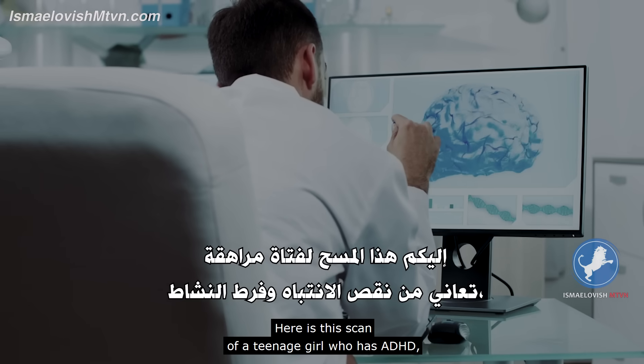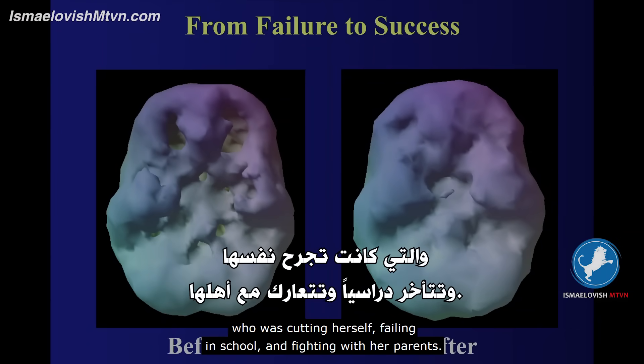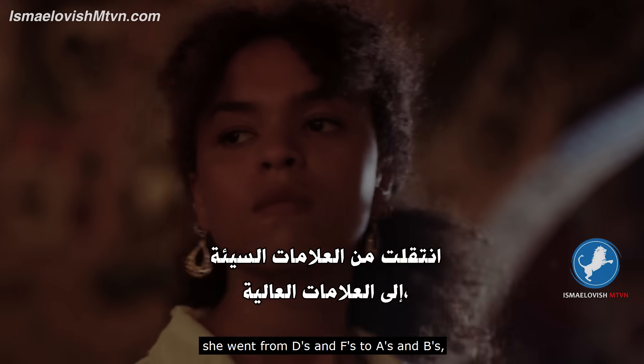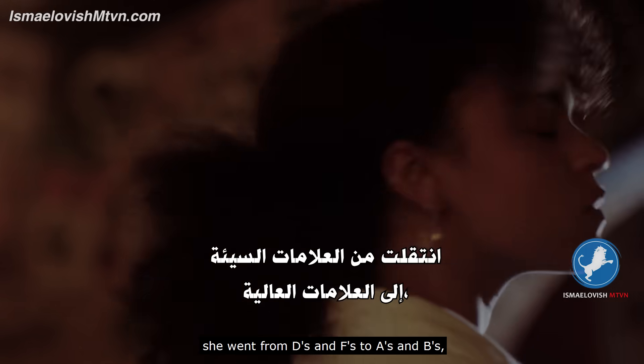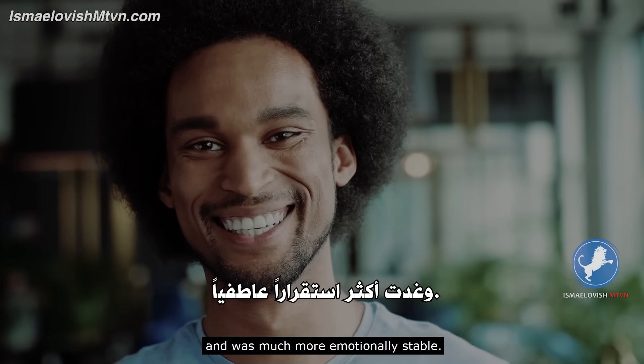Here is the scan of a teenage girl who has ADHD, who was cutting herself, failing in school, and fighting with her parents. When we improved her brain, she went from D's and F's to A's and B's and was much more emotionally stable.